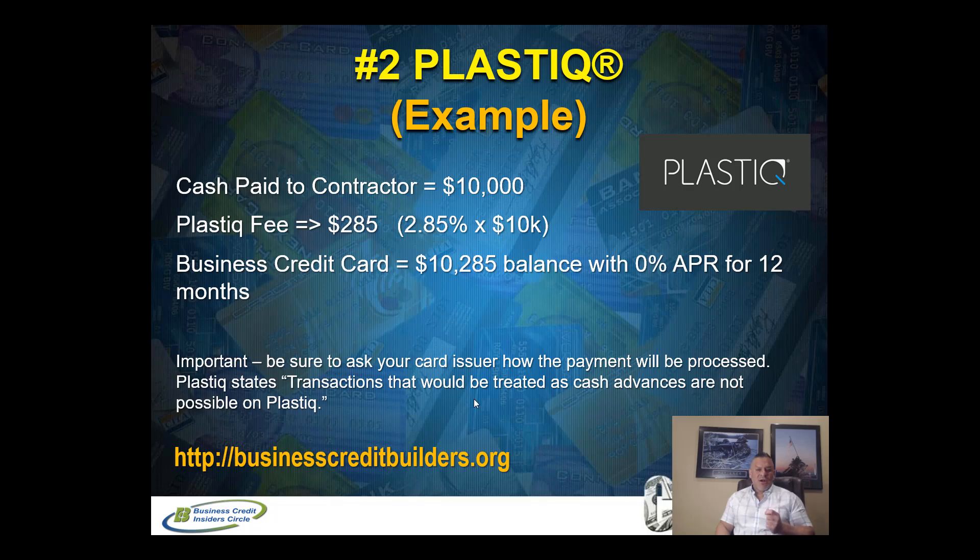You want to make sure you ask your card issuer how the payment will be processed. According to Plastic, if a transaction would be coded as a cash advance, they would reject it and block that payment. They haven't had that issue with these transactions — Plastic says it won't be treated as a cash advance but as a purchase. If you want peace of mind, you can call your card issuer and ask. Many credit cards also have a function where you can lower your cash advance credit limit, which would prevent it from triggering a cash advance. Thousands of people have been using Plastic for a long time.